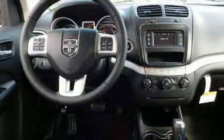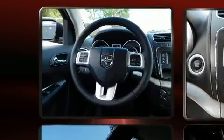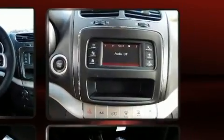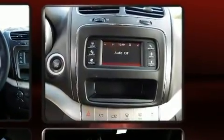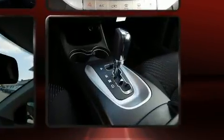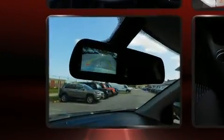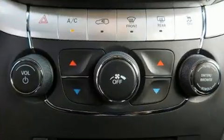Remote keyless entry and power windows are also included. Third-row seats expand the maximum passenger capacity to seven. Premium sound with six speakers provides you and your passengers a sensational audio experience.